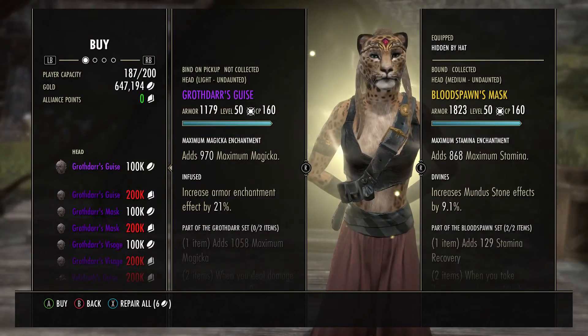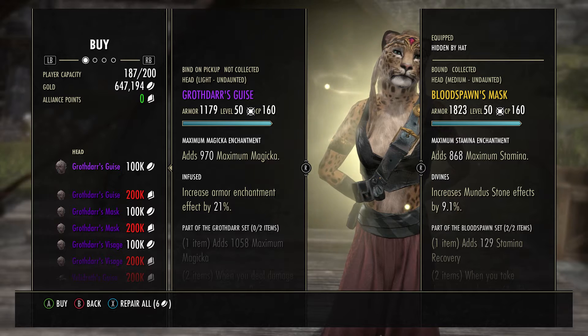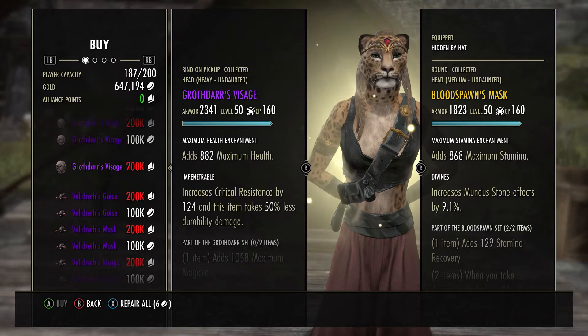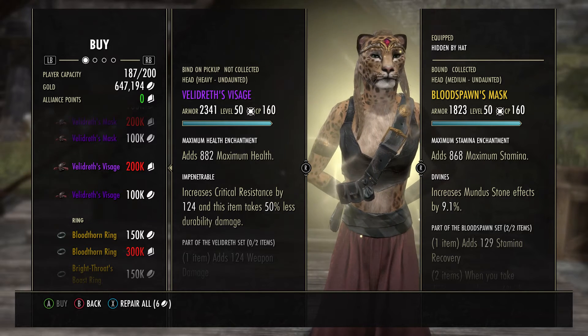For the two Undaunted masks this week, the first mask is Growthar's Gauze and the second one is Velderiff's Visage.